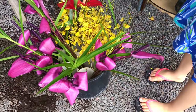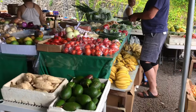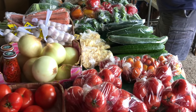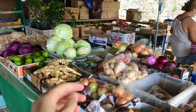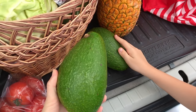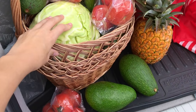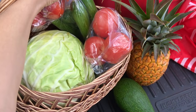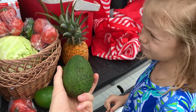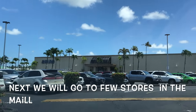This is where we buy our produce. We need some tomatoes, cucumbers, and nice cabbage. So Skye, what did we get? Pineapple, avocados, nice big cabbage, tomatoes, purple cabbage, and lots of cucumbers. And they even gave us a free avocado! That's what I like about Hawaii — when you come to the same person and buy things, they sometimes give you free stuff.